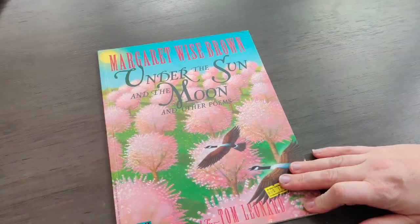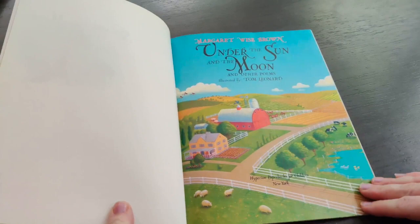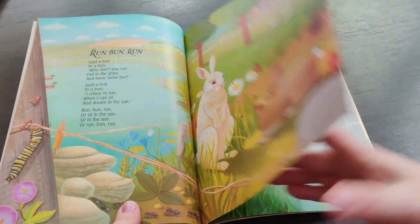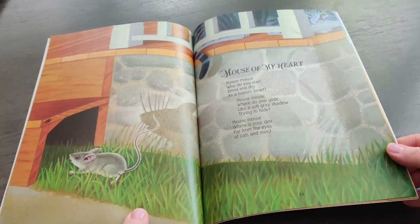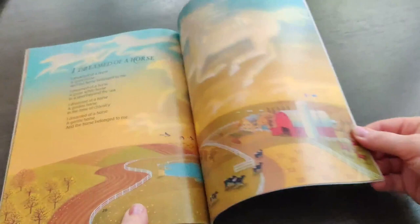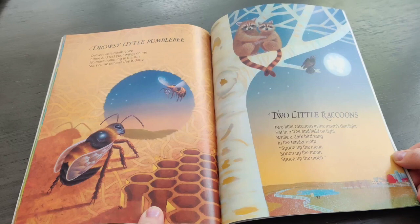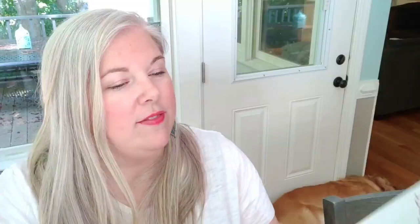Then there's Margaret Wise Brown — I'm sure we all know her. This is 'Under the Sun and the Moon and Other Poems,' which I had never seen before. It's a collection of poems, and I loved it because it's so bright and colorful. One poem: 'Mouse, mouse, why do you start timid and shy as a human heart? Mouse, mouse, where do you glide like a soft gray shadow trying to hide? Mouse, mouse, where is your den far from the eyes of cats and men?' Another: 'Drowsy little bumblebee, come and rest your wings on me. No more humming in the sun. Stars come out and day is done.' That's so sweet — it would be really sweet to put up in a nursery or bedroom. I know my kids will absolutely love this one.